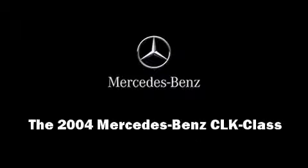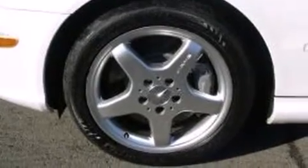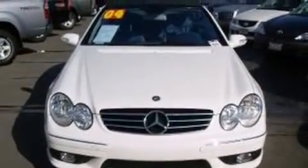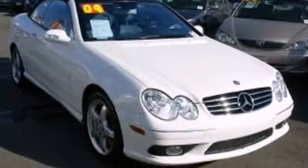This two-door, four-passenger convertible has not yet reached the 50,000 mile mark. Mercedes-Benz made sure to keep road handling and sportiness at the top of its priority list. It features an automatic transmission, rear-wheel drive, and a five-liter, eight-cylinder engine.